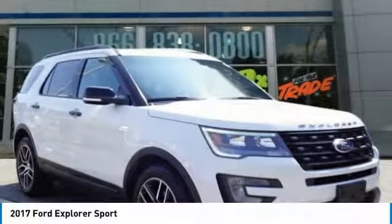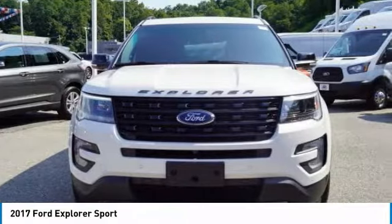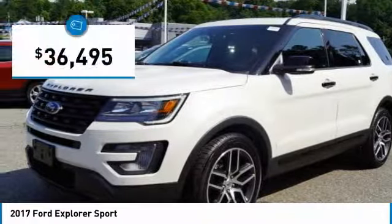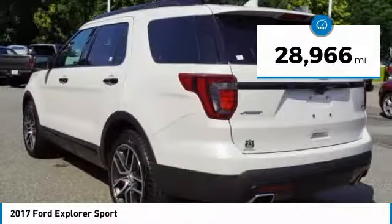Take a look at the 2017 Explorer. You've got a lot of capabilities to call on in a Ford Explorer — don't underestimate your choices. It is priced below $40,000 and has less than 30,000 miles.